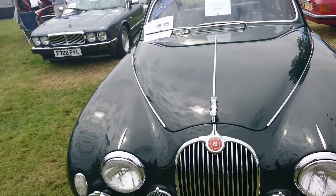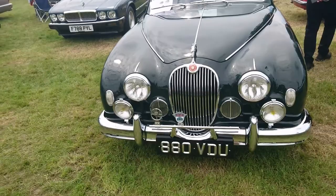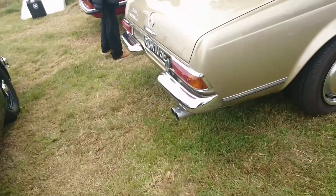I can't remember what colour Mike Hawthorn's one was. It unfortunately came to an end on the Guildford Bypass in 1959 when he was killed in the accident — a bit of a shame. That one is dark green, very nice, and I sort of want a nice dark green car.